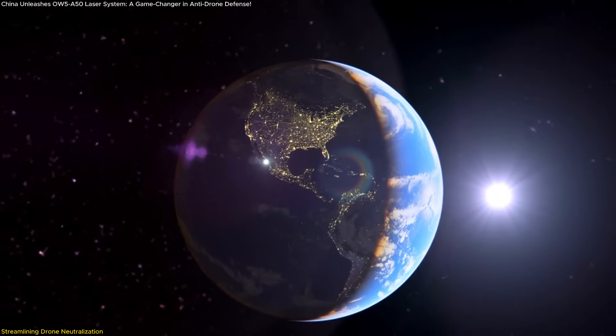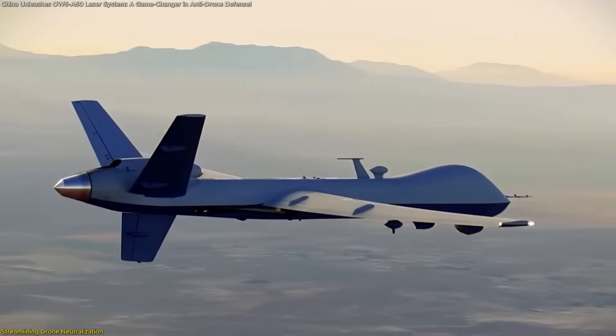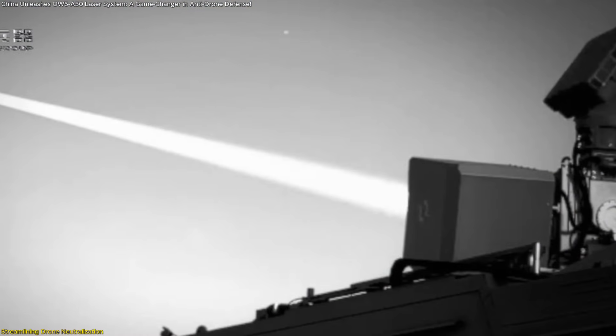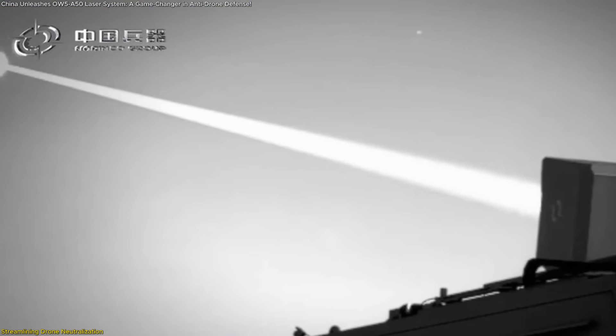In today's world, drones aren't going anywhere. They're multiplying, getting cheaper, and becoming harder to detect. The OW-5 A-50 offers a direct, scalable way to manage that challenge.